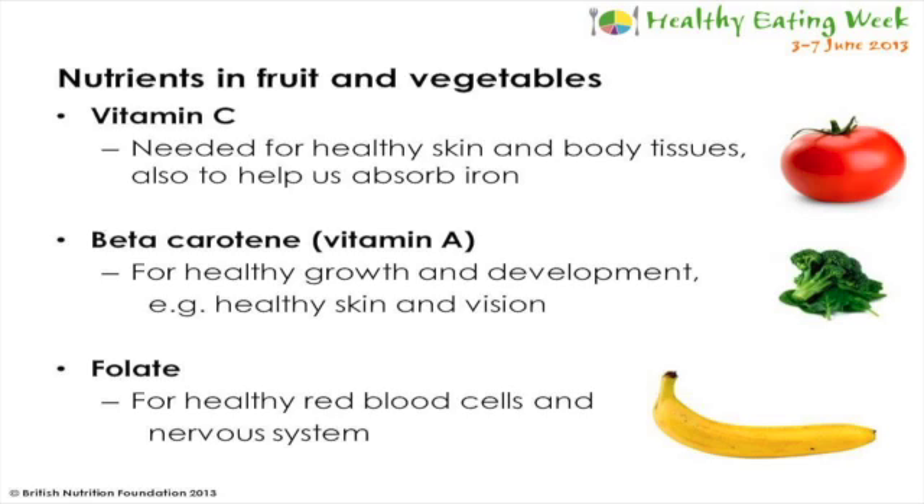Folate is another vitamin that we find in fruit and vegetables, and this can also be found in dark green leafy vegetables, oranges and bananas. We need folate for helping to keep our red blood cells healthy, and it's also important for a healthy nervous system.